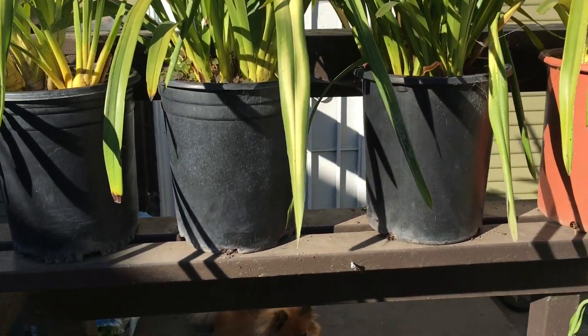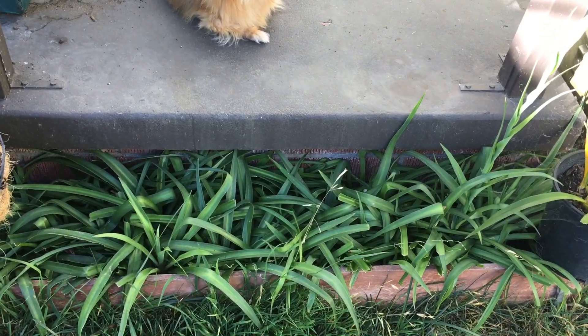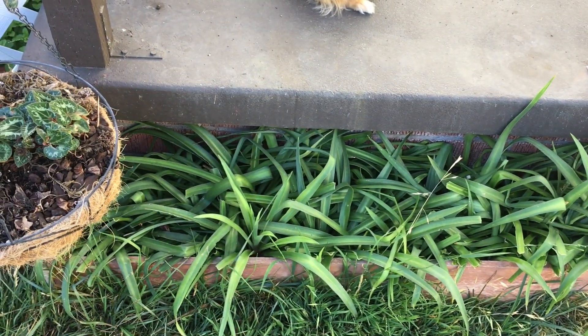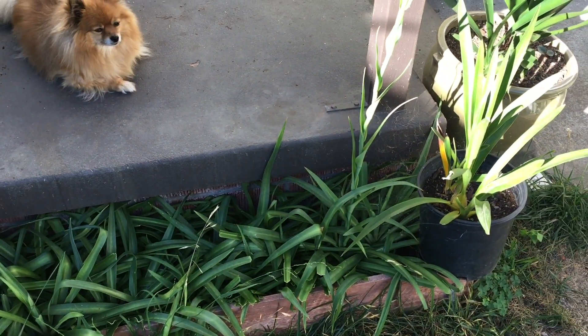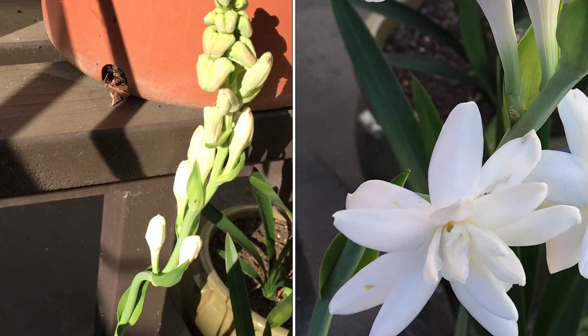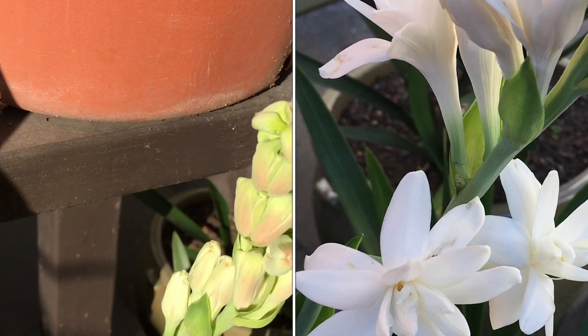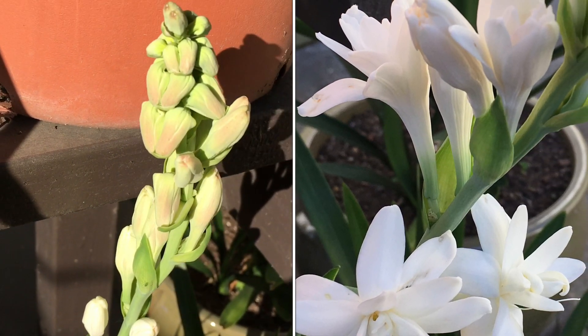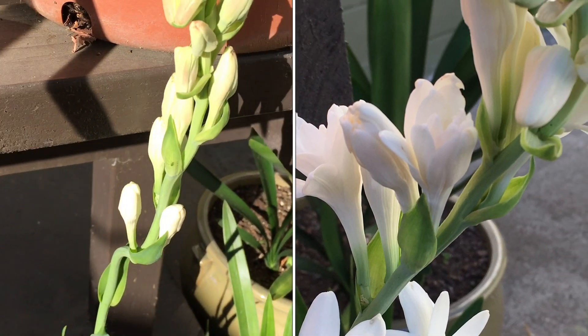Right below that is my bed of tuberose — we call it 'Pka Chan Tu' in Khmer. It has given me some beautiful fragrant flowers. I usually cut the flowers and put them in a vase of water inside the house, and the fragrance fills the house especially in the evening. It will continue to bloom in the water.